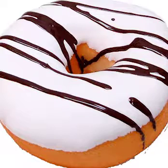Number 7: Marvel Vanilla. Chocolate and vanilla are two of the most iconic flavors, so them being combined makes it all the more delicious. What else can you get out of a donut?